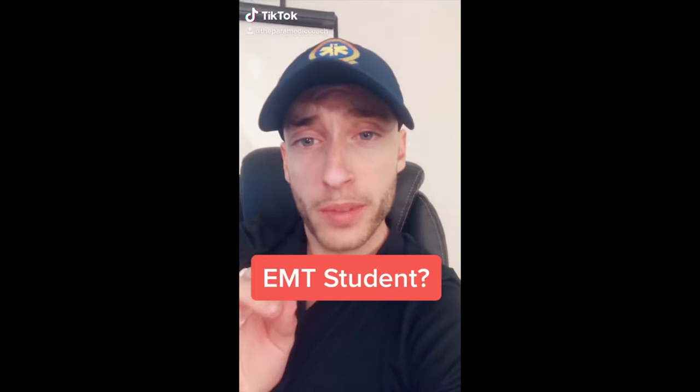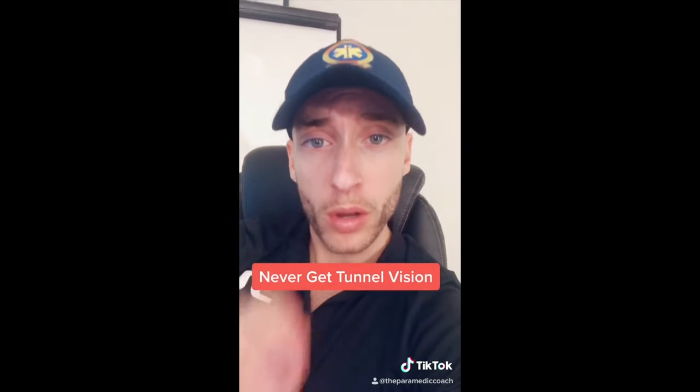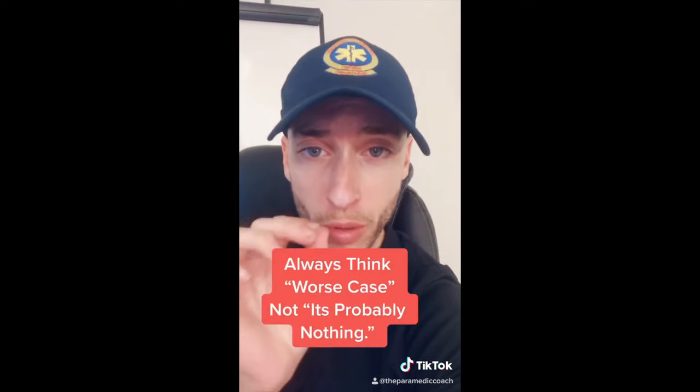To any new EMT or paramedic out there, here's a quick tip. Never go off dispatch alone, because you never know what's actually happening on scene until you arrive.